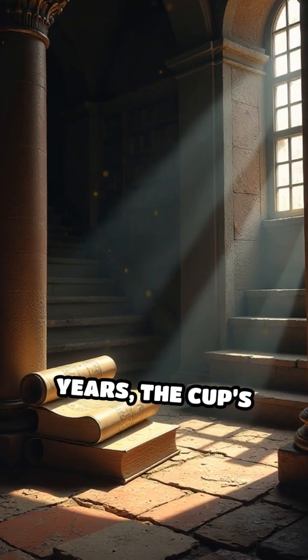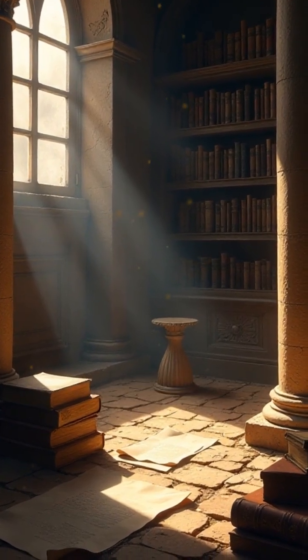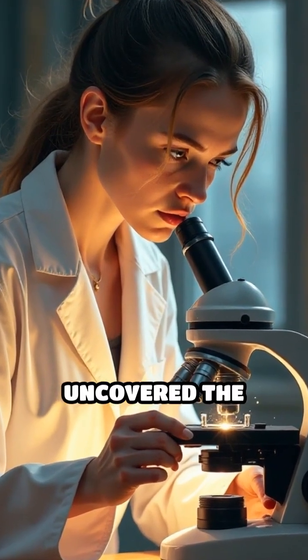For hundreds of years, the cup's secret remained locked away, its color-changing magic a whispered legend. It wasn't until the 20th century that researchers uncovered the astonishing truth.